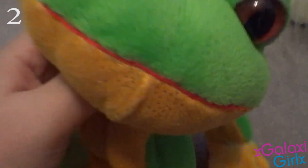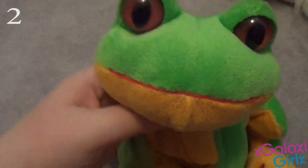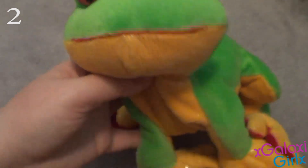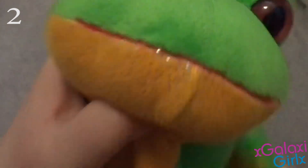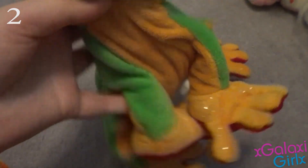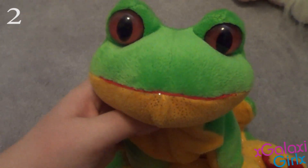My number 2 favorite Webkinz is the Webkinz Tree Frog, and her name is Sparkles. This is my very first Webkinz that I ever received — I got this Webkinz for Christmas one year, and I just love her so much. She's adorable, and I love frogs — they're like one of my favorite animals. She will always have a very, very special place in my heart.